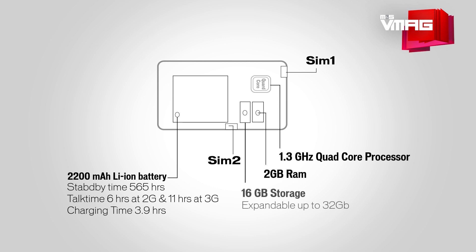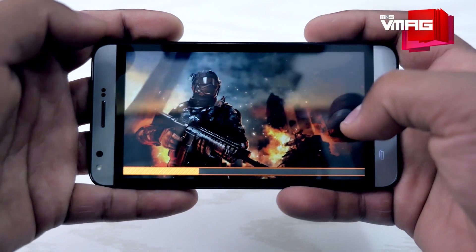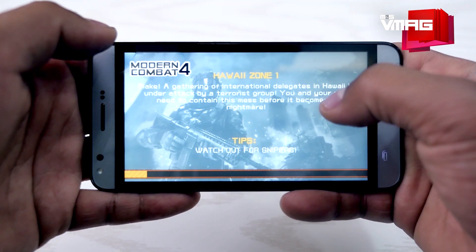The 16GB internal storage, expandable up to 32GB with a micro SD card, means you can download all your media files, download apps and games, and still have some space to use the Mark 5 as flash memory.